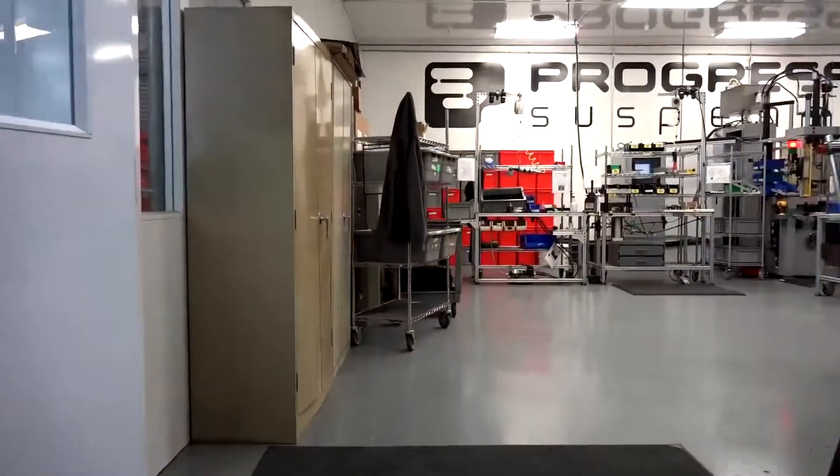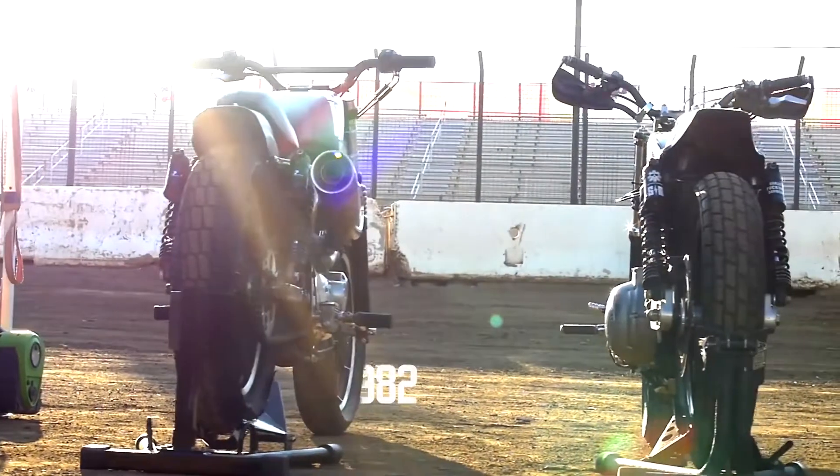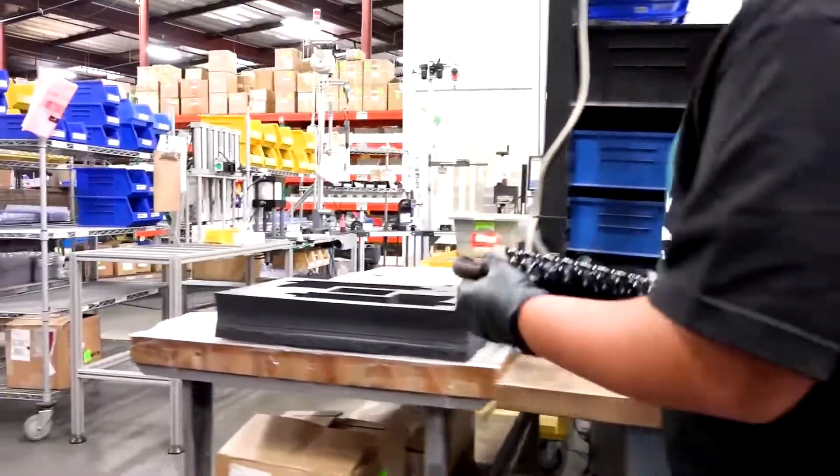Progressive Suspension has been in the business for over 34 years. We were founded in Southern California by a motorcycle rider looking for a better suspension for his bike. We're all riders — every one of us rides and we're very passionate about that, and you can tell by the product.